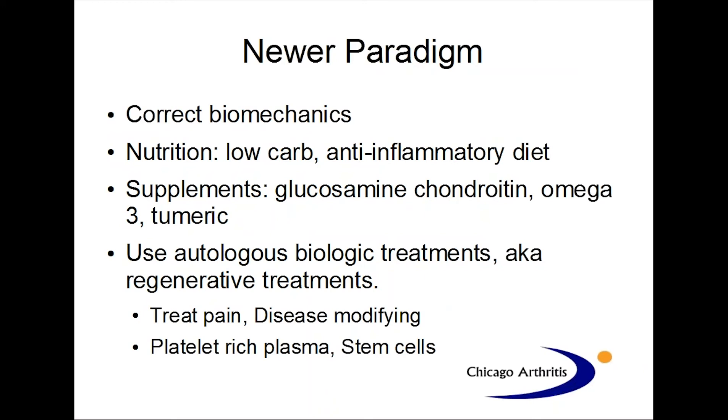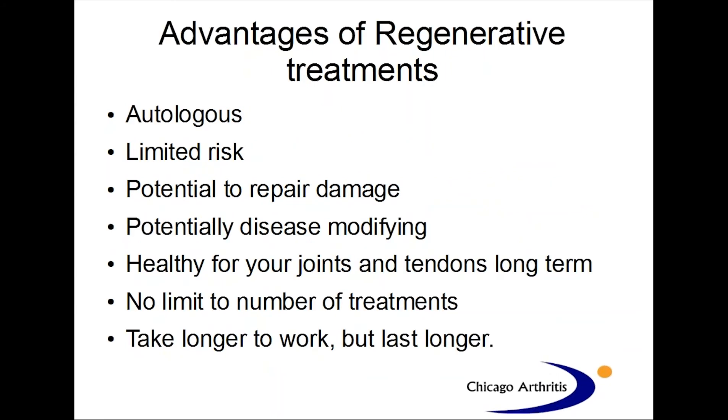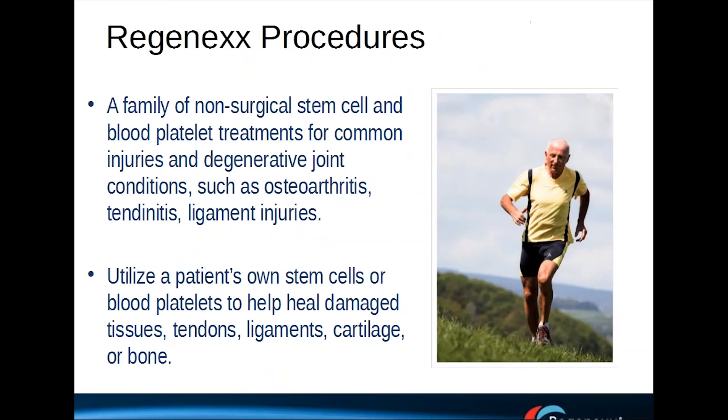The newer paradigm is to correct your biomechanics, consider some nutritional and supplement issues, and use newer autologous biologic treatments. These include platelet-rich plasma and stem cells. These not only treat pain, but can also be disease-modifying, meaning they may have the potential to prevent the progression of disease. The advantages to regenerative treatments are: they come from yourself, they're autologous, they're limited risk, they have the potential to repair damage, they can be potentially disease-modifying, they're healthier for your joints long-term compared to steroid injections, and there's no limit to the number of treatments. They take longer to work, but they typically last longer.